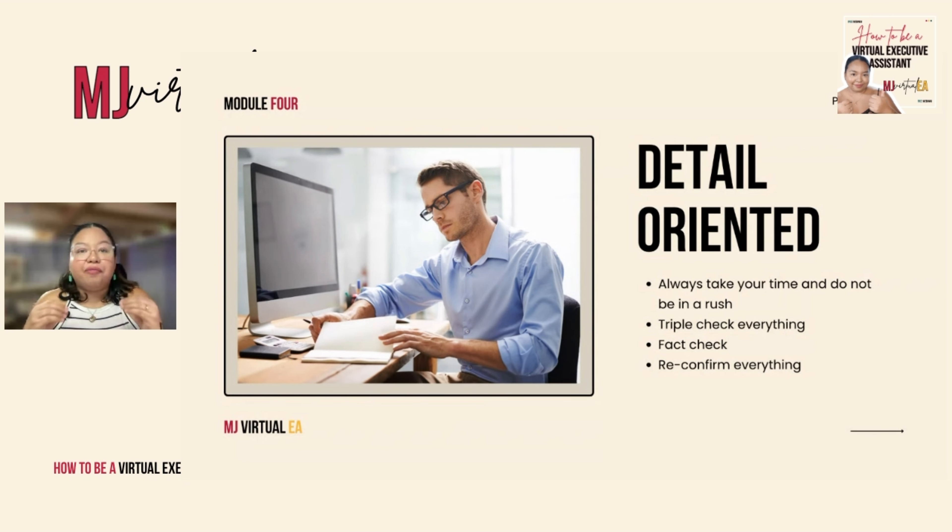Now, this is one of my weaknesses. I'm honestly not naturally detail-oriented because I'm very forgetful — I forget a lot of things easily. I recognize being detail-oriented as one of my weaknesses.